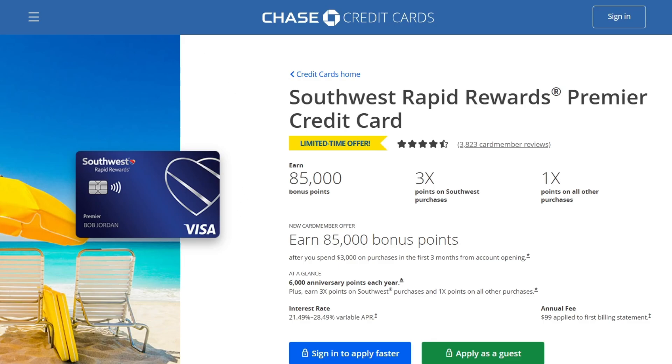I am on the main page right now on the Chase Credit Cards website. I can see the main picture and main design of this credit card. Next, we can see it's a limited-time offer and there are three main points why you want to get this credit card.